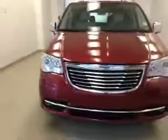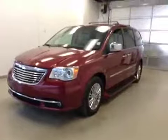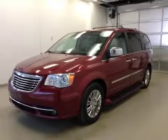Once again, this is stock number B41775, a 2011 Chrysler Town & Country, 4-door minivan. Exterior color is deep cherry red.